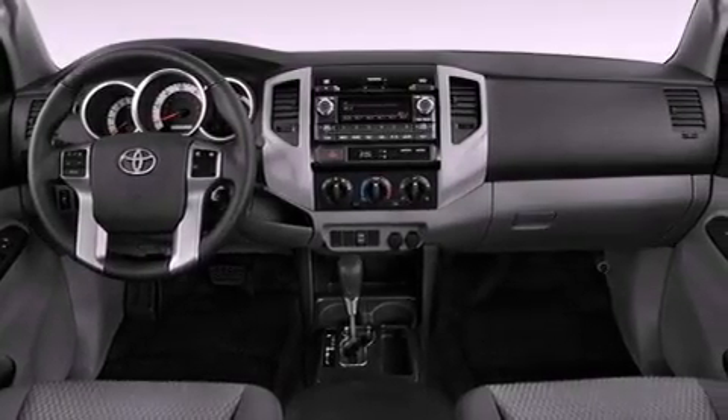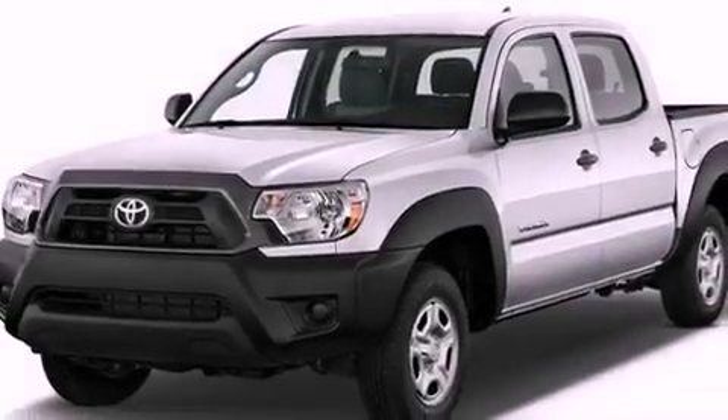A CD player, a passenger side vanity mirror, an anti-lock braking system, rear curtain airbags and an auxiliary power outlet.